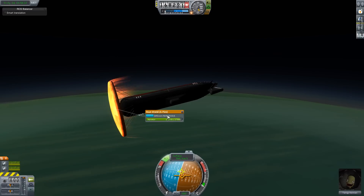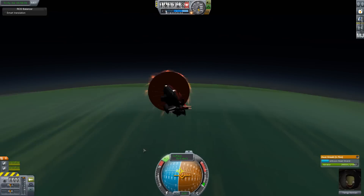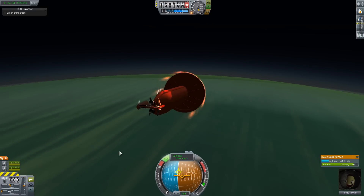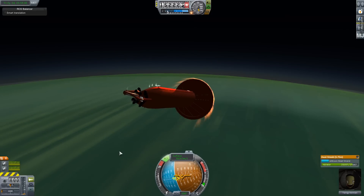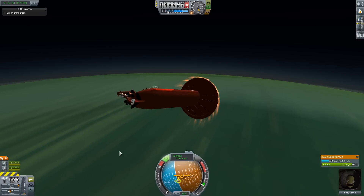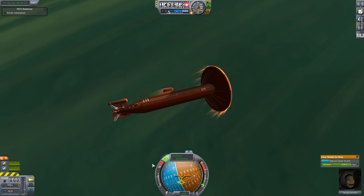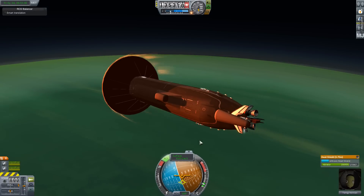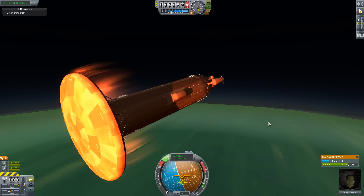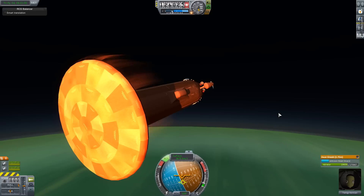Entering Jool's atmosphere is of course way harder than entering the atmosphere of Kerbin or Eve. The velocities are twice what you'd expect from a Kerbin re-entry. And while the thermal flux isn't going to be twice as high, it's going to be several times higher because there is not a linear relationship between velocity and the amount of heat being generated. This is really just the Oberth effect — the energy change with a change in velocity is proportional to the speed, so higher speeds mean much higher thermal energy dissipated.